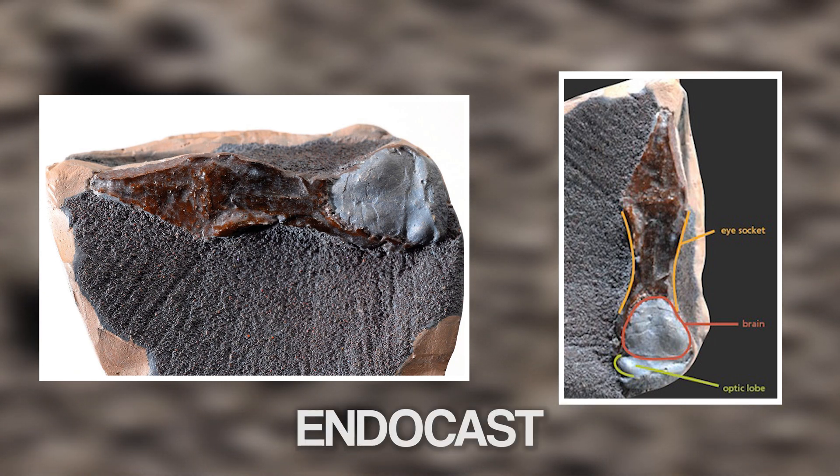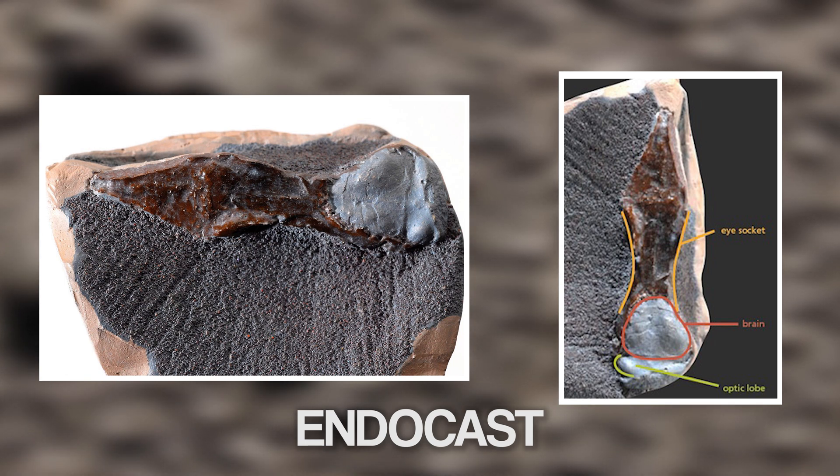We know this because we have a fossilised skull of Leaellynasaura, and it clearly shows the large eye sockets this animal would have had in life. An endocast also shows the preserved impression of the top of the brain. Two bumps in the impression clearly show the optic lobe of the brain. The optic lobe is the part of the brain that receives signals from the eyes, and the fact that these optic lobes are large indicates that this animal might have seen in the dark.